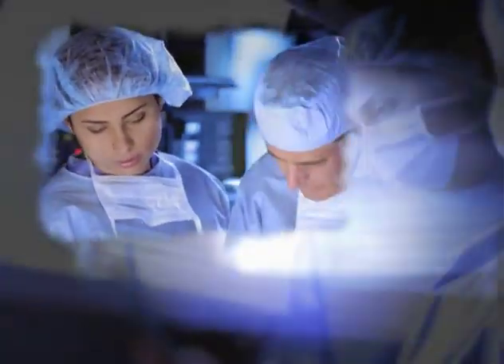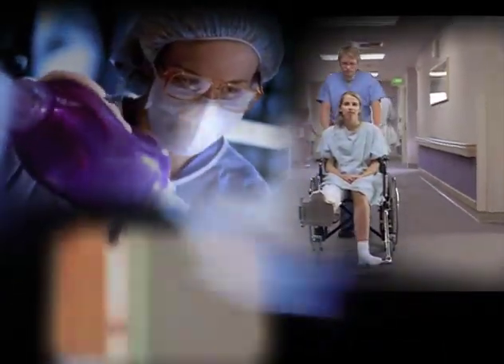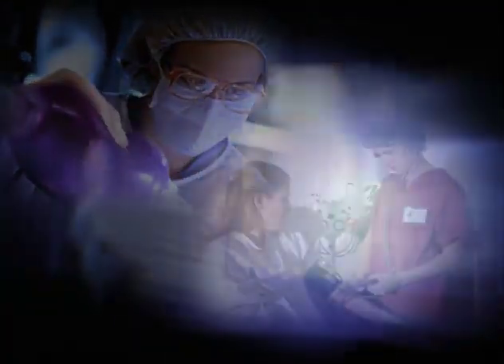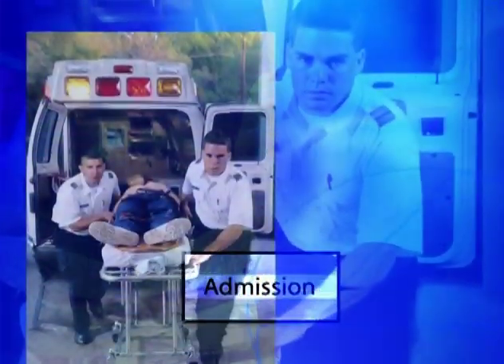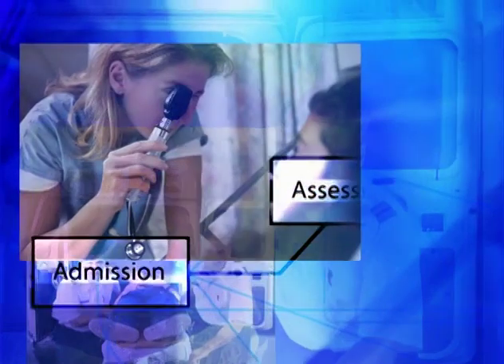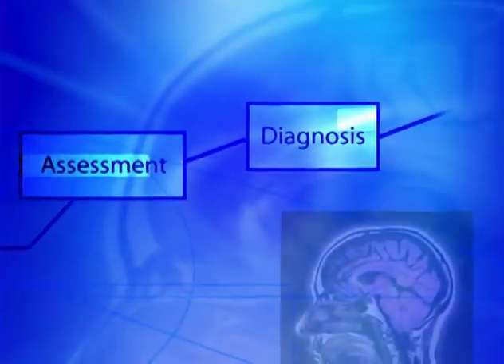Hospitals are in constant motion — nurses, doctors, and technicians all moving in concert to care for patients. Countless times, vital information is exchanged between caregivers and technology is called on to improve and save lives. But each patient's journey through a hospital is never the same. They arrive and move through at different speeds and under different conditions. What must be consistent is our ability to deliver the best care as quickly and effectively as possible. Caregivers must perform at a high level within their clinical units, and clinical units must perform at a high level with other departments.